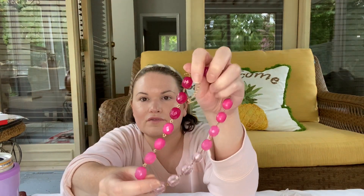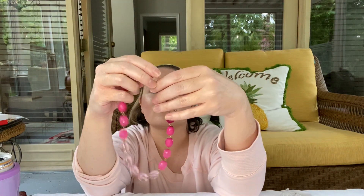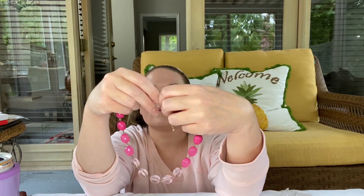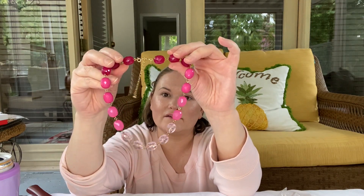Next I have another necklace — this is beautiful. Really pretty, different shades of pinks. I really like this one and it's gold tone. I believe this one is Avon. So gorgeous, I love the colors on that. Really pretty for spring and summer.